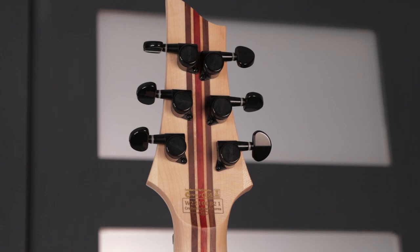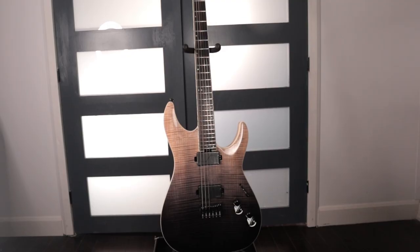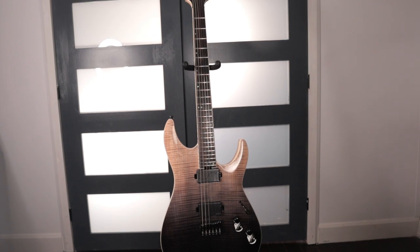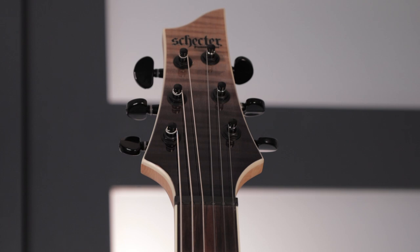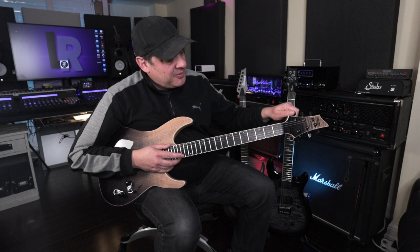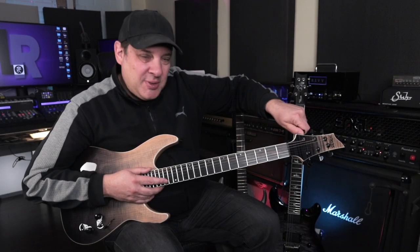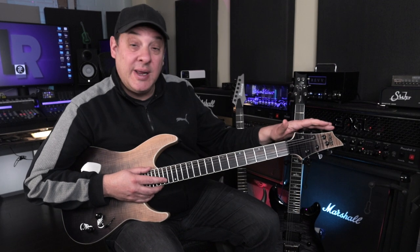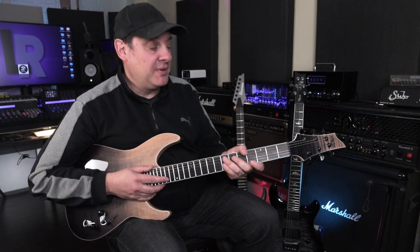One downside is the locking tuners — Dan finds the tuning ratio not great. At this price point he's looking for a complete solution, and while tuners are an easy upgrade, they're just not great on this guitar. They're passable, but it takes a little extra turning to find the note. Once in tune it seems pretty stable, but it's not the best feature of this guitar.